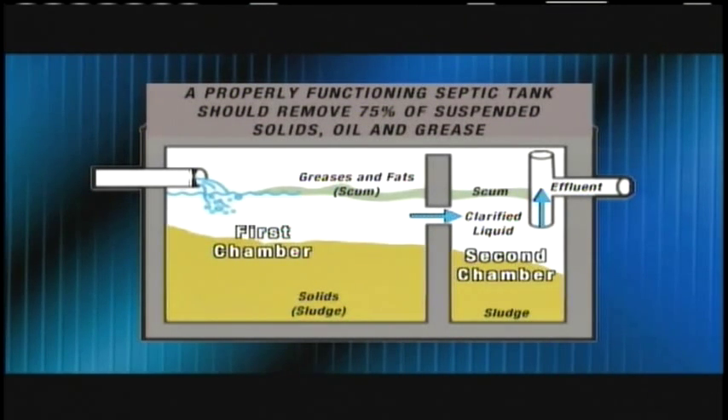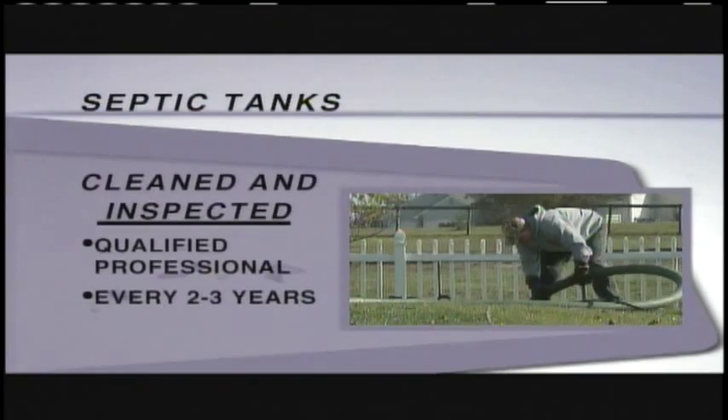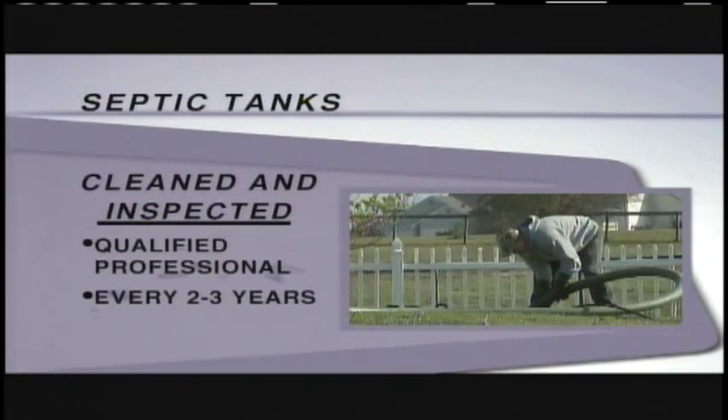Over time, sludge and solids will gradually fill the tank, leaving little room for the clarified liquid. To avoid problems, a qualified professional should clean and inspect the tank every two to three years.